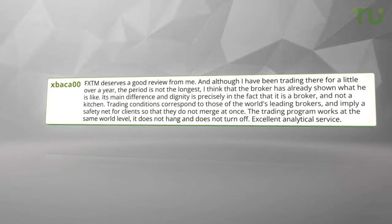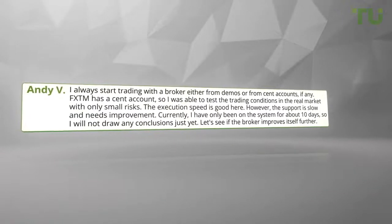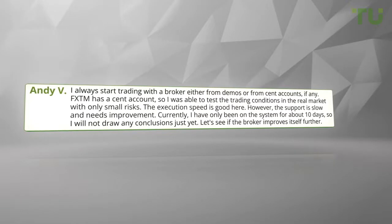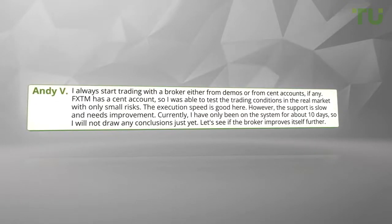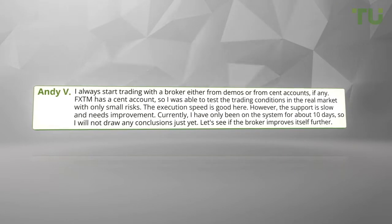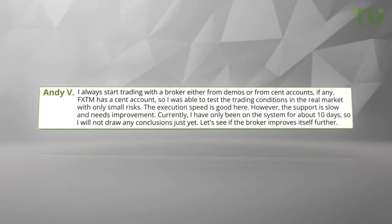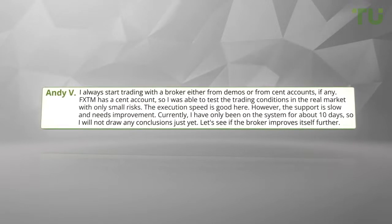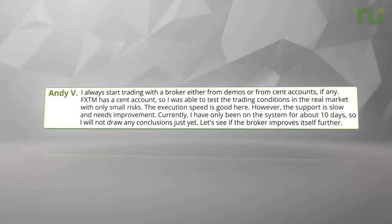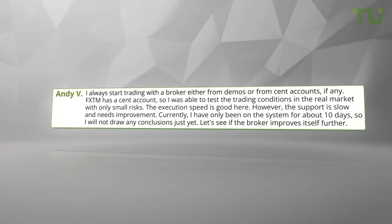Excellent analytical service. I always start trading with a broker either from demos or from cent accounts if available. FX TM has a cent account, so I was able to test the trading conditions in the real market with only small risks. The execution speed is good here; however, the support is slow and needs improvement. Currently I have only been on the system for about 10 days, so I will not draw any conclusions just yet. Let's see if the broker improves itself further.